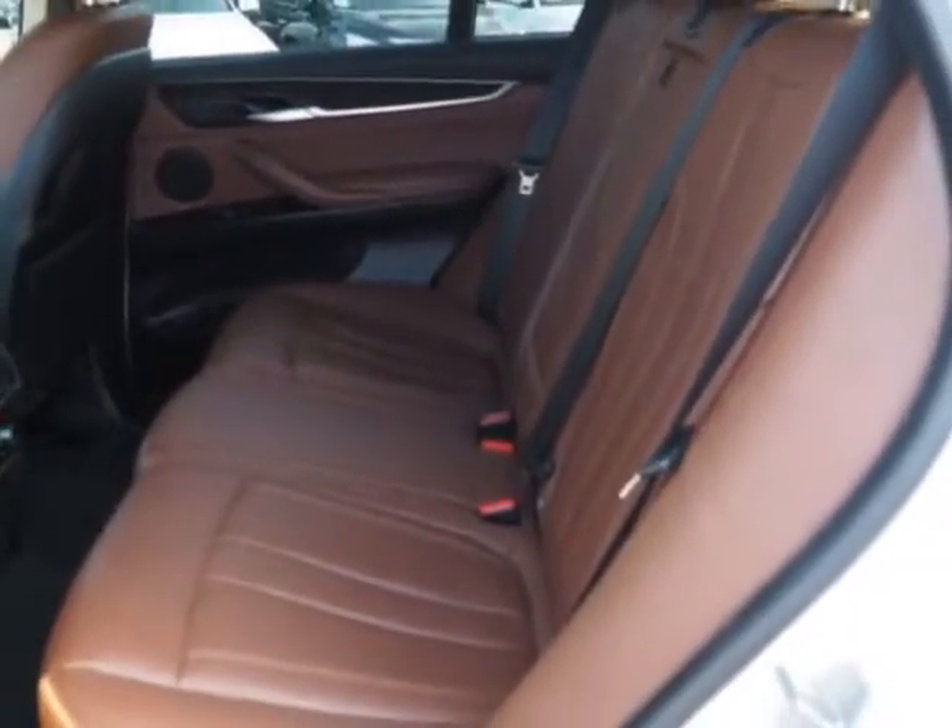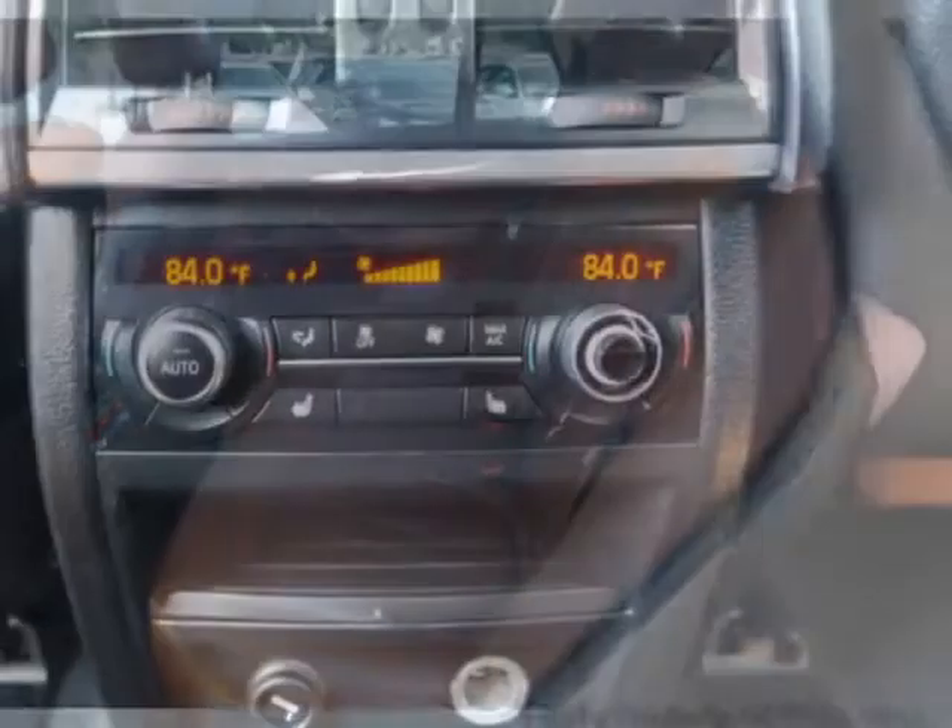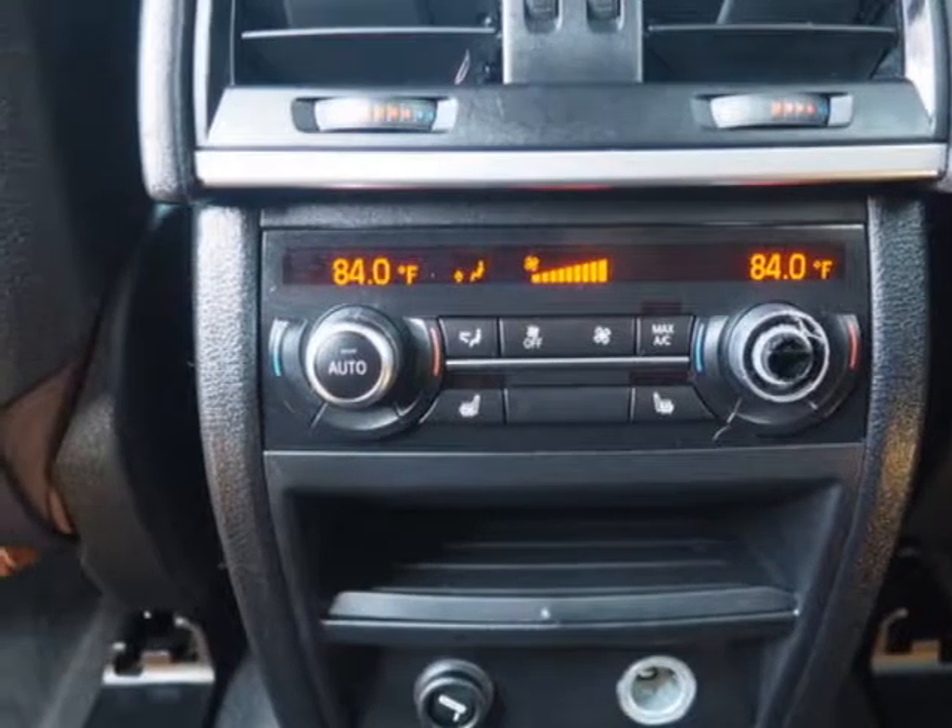This X5 boasts a 3.0-liter inline-six turbo engine and has an 8-speed automatic transmission.